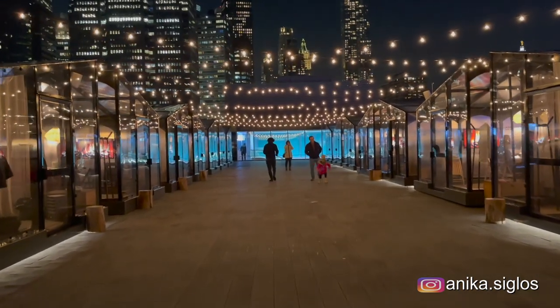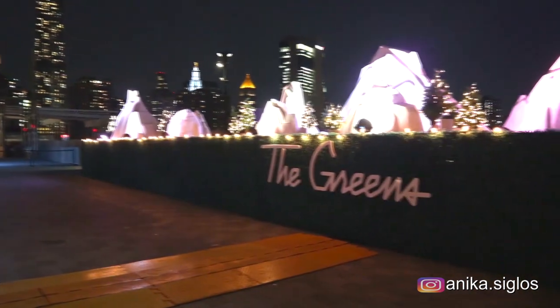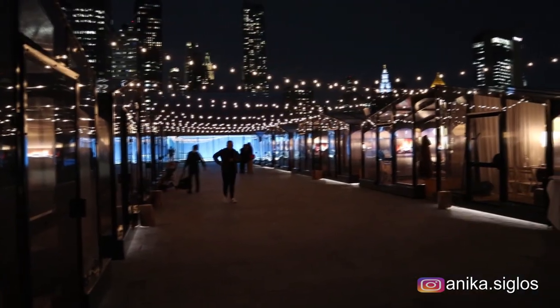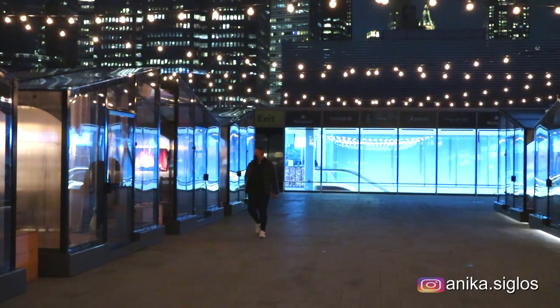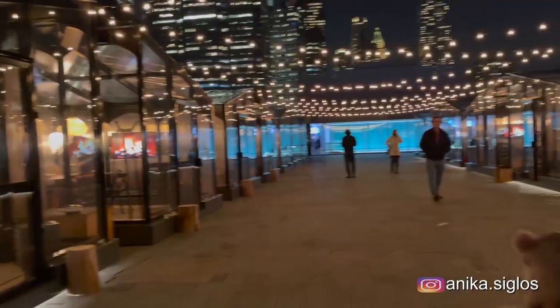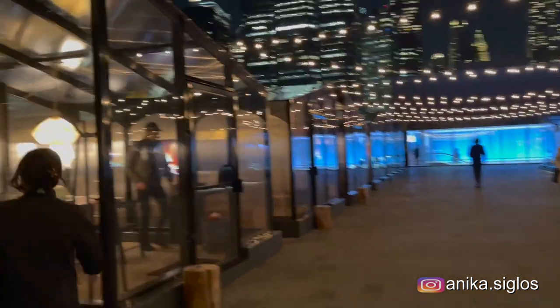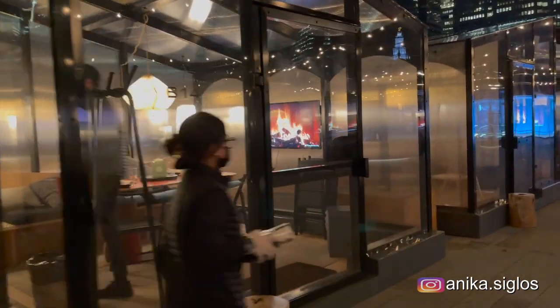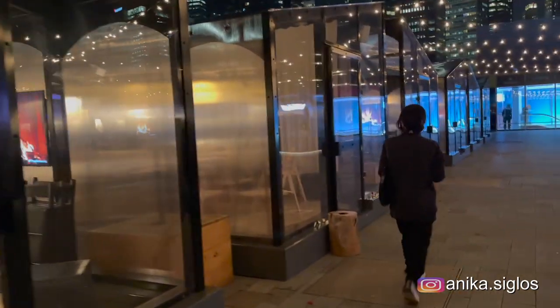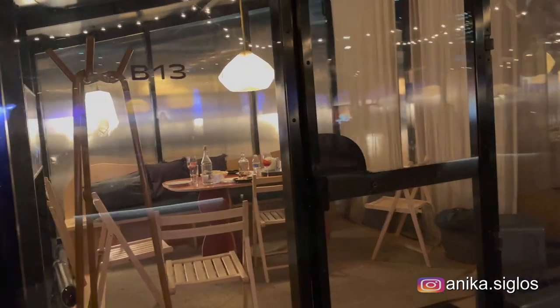Hi everyone, welcome to The Greens, located at 89 South Street, the rooftop at BR17, New York. There is a cabin reservation fee — a one-time upfront charge to reserve a private cabin for 90 minutes, and it's non-refundable within 72 hours of your reserved time. At the time of our visit, March 10th, the reservation fee was $50, so we paid $54 with tax. But now looking at the website, they've lowered it to $10, so this is the best time to visit — you can save $40 just on the reservation alone.